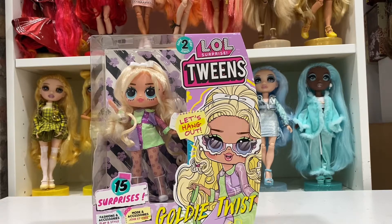Hello everybody and welcome back to the channel! In today's video we are going to be unboxing LOL Surprise OMG Tween Goldie Twist. She is from the Tweens Series 2. I only have one from Series 1, and that is Fancy Girl, as you've probably guessed.